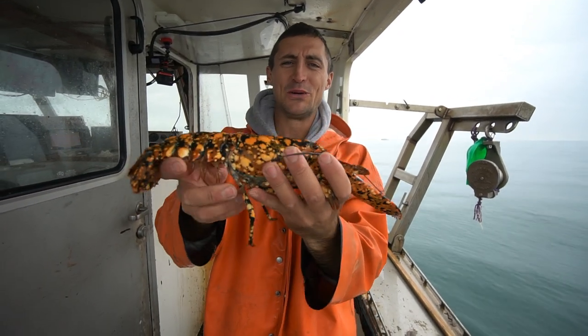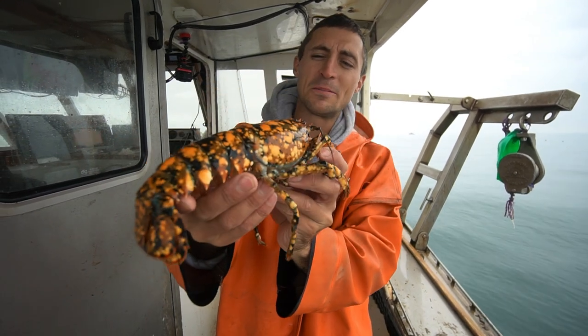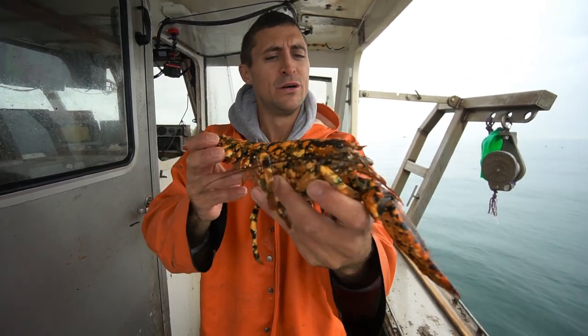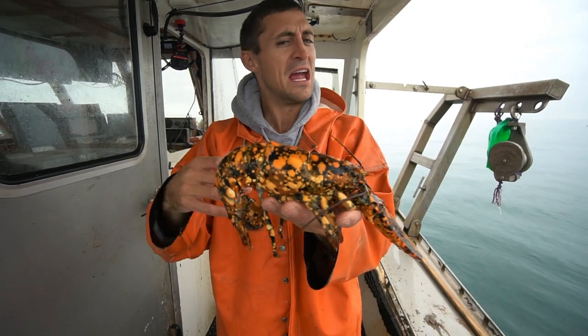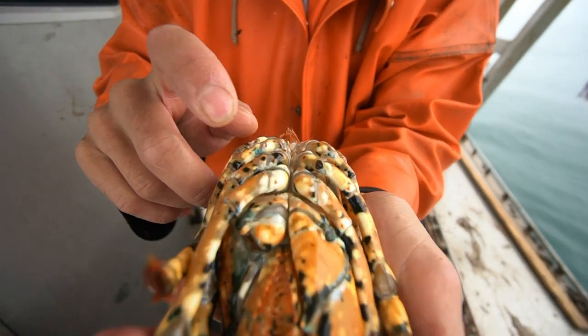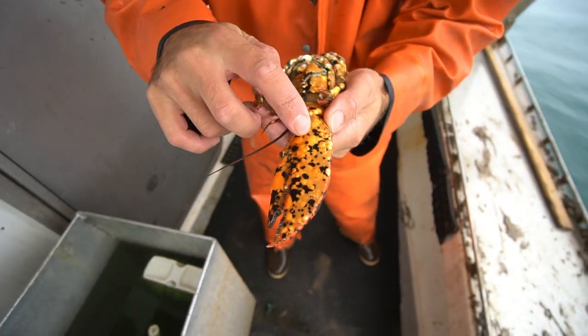We're back at it. We just got a really cool lobster — he's all dressed up for Halloween. If you didn't know, lobsters actually come in many different colors. We get them in yellow, white, blue, red, and a mixture of all of those colors. This one's really cool. He's part calico, he's got a lot of black dots which you don't see very often. Black dots and yellow dots.